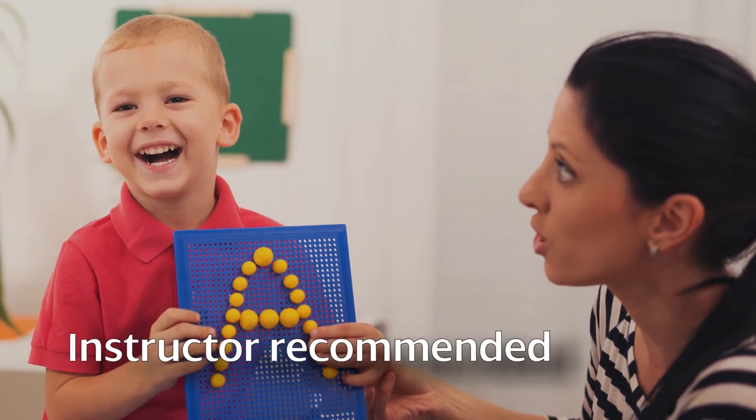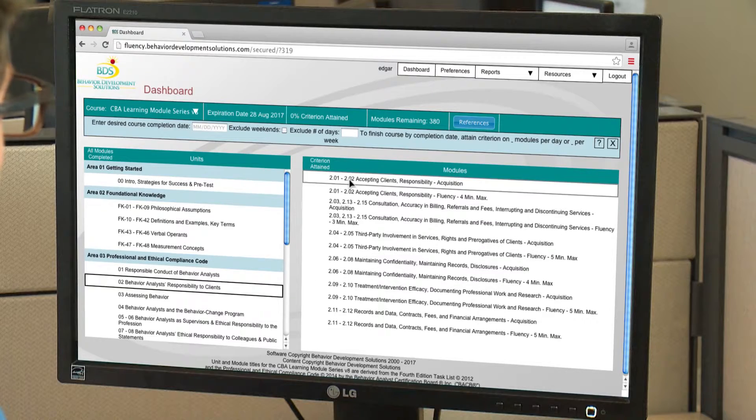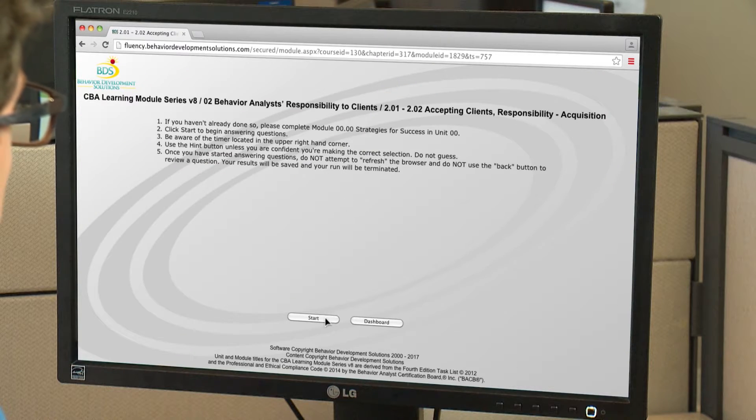When I provide supervision for an applicant who's going to be taking the BCBA exam, I recommend that they use the BDS modules. I use them when I was preparing for the exam and they were very helpful. You can find out where your weaknesses are, where your strengths are, and spend time on those weaknesses in order to do better.